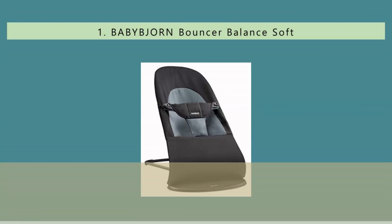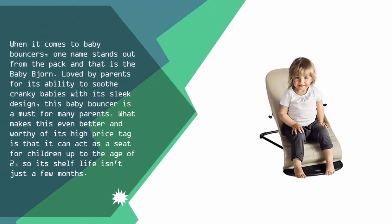Coming in at number one: when it comes to baby bouncers, one name stands out from the pack — the Baby Bjorn. Loved by parents for its ability to soothe cranky babies with its sleek design, this baby bouncer is a must for many parents. What makes it even better and worthy of its high price tag is its longevity and versatility.